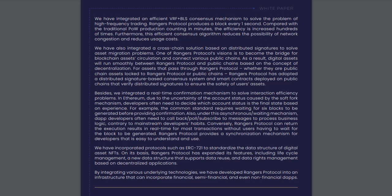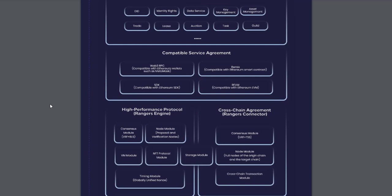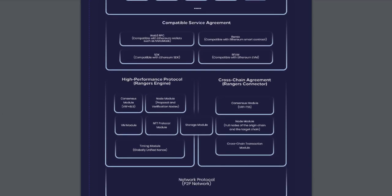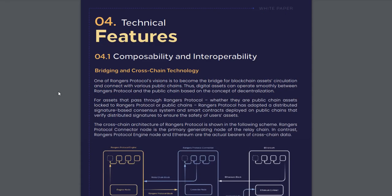What is Rangers Engine? Rangers Engine is the core part of Rangers Protocol. It is a high-performance chain that supports complex applications and is highly scalable. Rangers Connector is responsible for completing the interconnection with various public chains, and its primary function is to provide cross-chain services for developers and users.